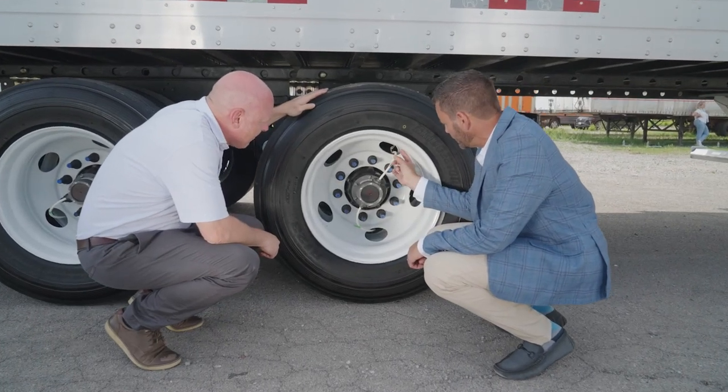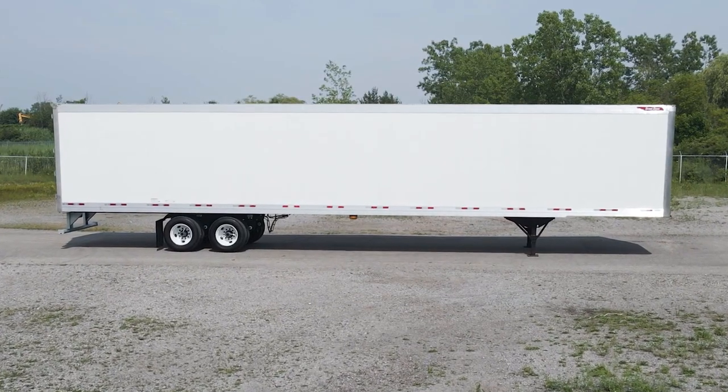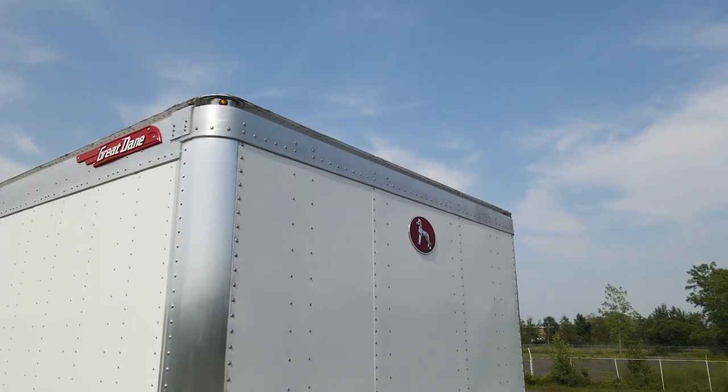Most stock products out there and most other trailers by other manufacturers do not have a product like Fleet Pulse on them. It brings a level of efficiency and a lot of reliability to an operation.